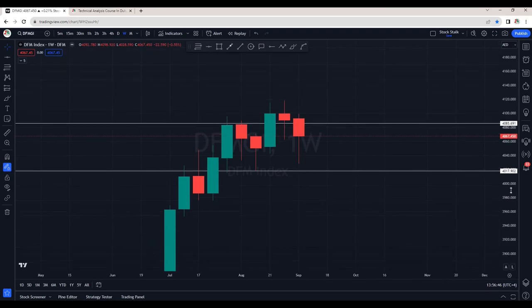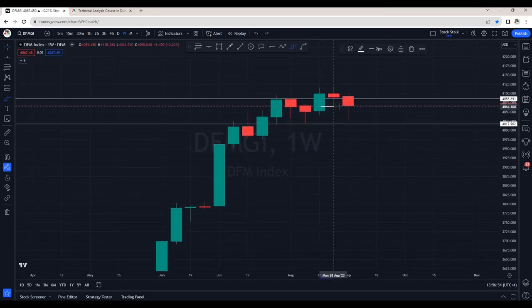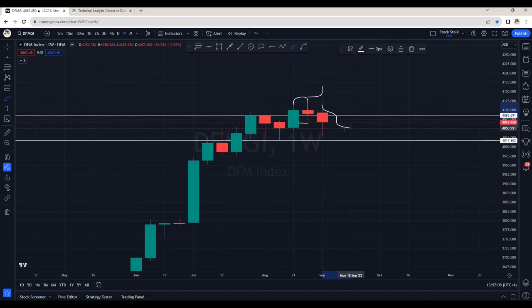This is the weekly chart of Dubai Financial Market Index. We can see some weakness here as it has already started to trade below the low of this red candle that was right at the resistance. For now, the closing is above 4000 points which is good, but on the weekly chart we can see some selling pressure.